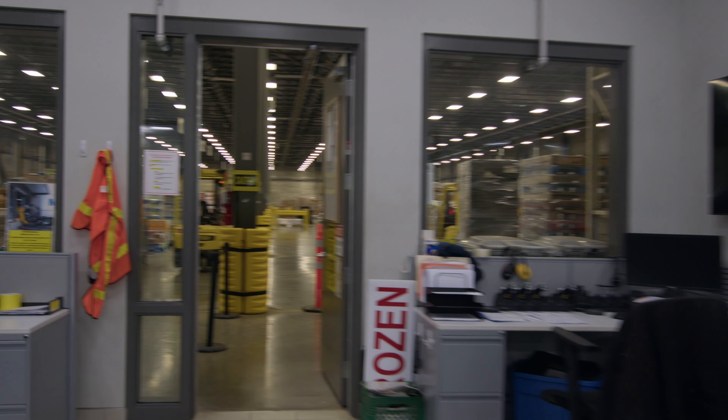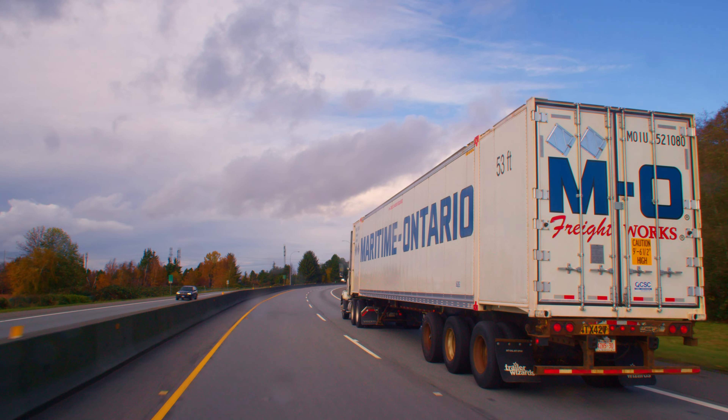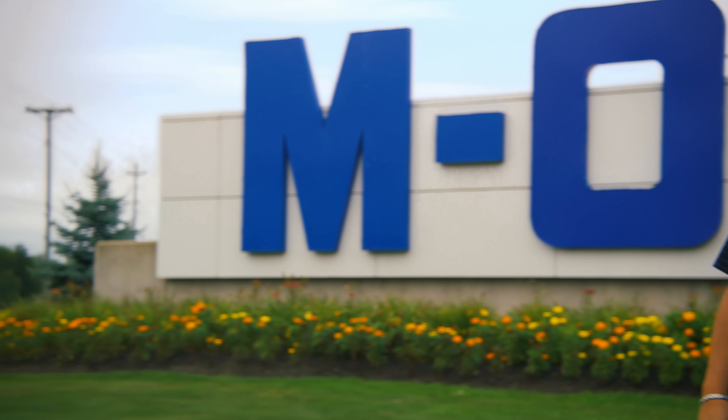We are part of a network that is connected coast to coast. Whether your freight is traveling somewhere in Atlantic Canada, or anywhere between here and British Columbia, we utilize real-time tracking technology to monitor exactly where it is at all times.